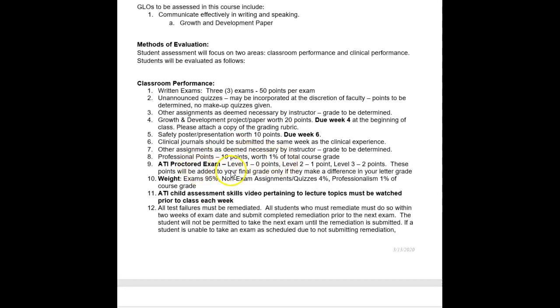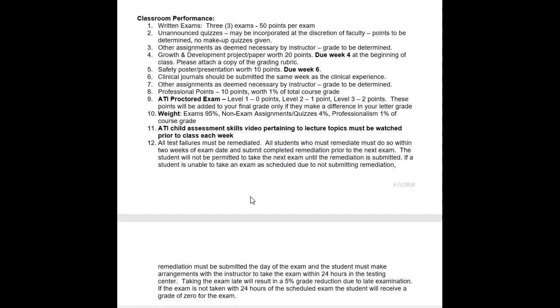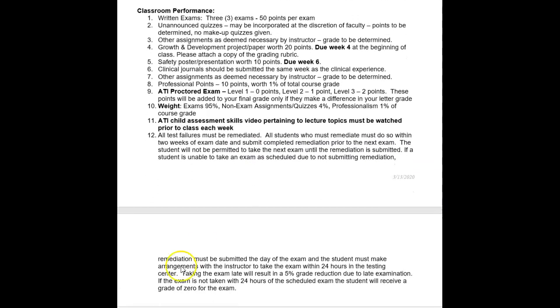There is an ATI proctored exam at the end of the semester where you could earn one or two points. As with all nursing courses, exams are worth 95% of the grade, non-exam assignments and quizzes are worth 4%, and professionalism is worth 1%. You will be assigned ATI child assessment videos that you need to watch weekly and keep on top of. There will be another recording showing you how to access those videos.